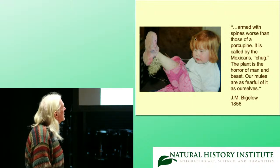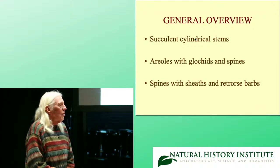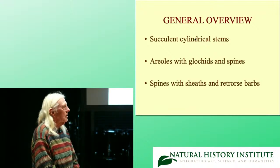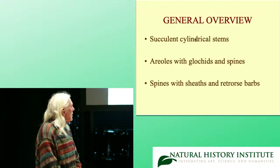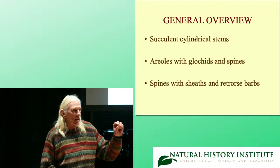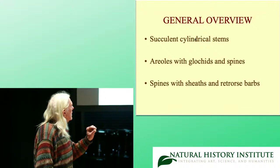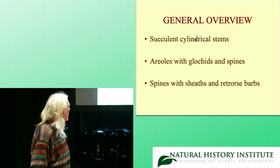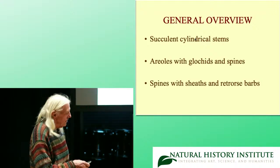I love chollas. So what defines chollas? Chollas have cylindrical stems that store water — they're succulent. And they have areoles with glochids. Glochids are these little tiny spines that are deciduous, and get into your clothes and your skin and irritate you a lot. And then the spines have sheaths and recurved barbs.